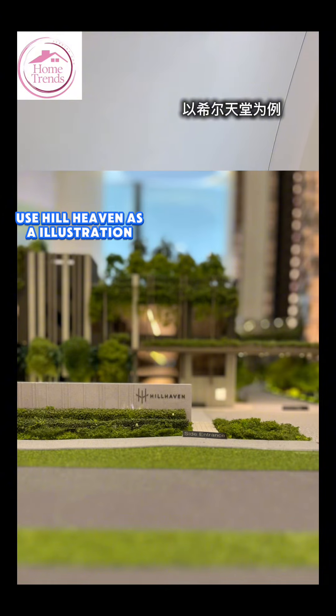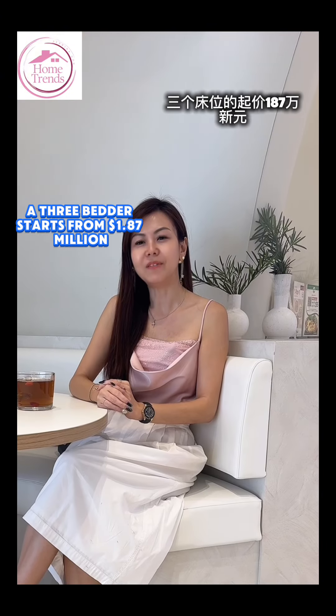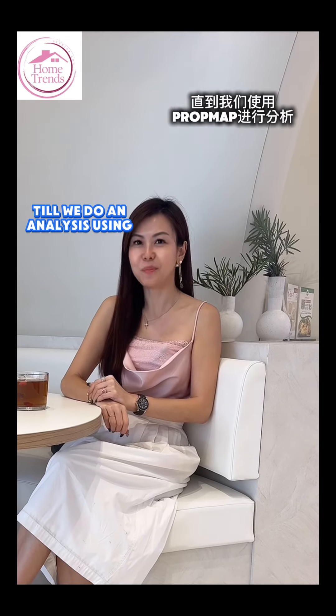I'll use Hill Heaven as an illustration — a brand new launch in Singapore. A 3-bedroom unit starts from $1.87 million. This price tag itself won't be able to tell you if it's a safe entry price or not, until we do an analysis using ProMap.